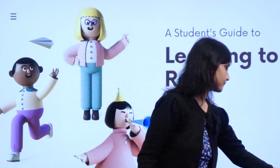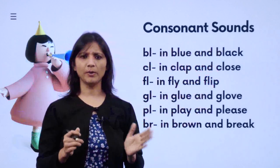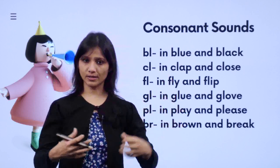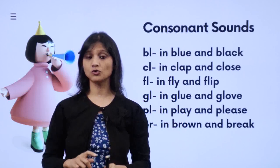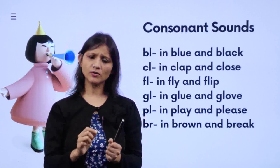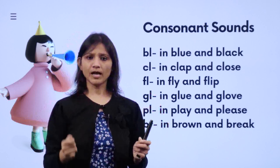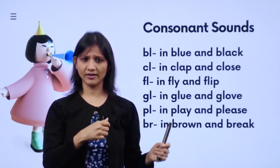When we say consonant sounds, we already know B, C, K, D and so on. Now we are going to see that when consonants come together — just like vowels join hands with other vowels, or in R-controlled vowel sounds where vowels join hands with R — when two consonants come together, what kind of sounds do they make?